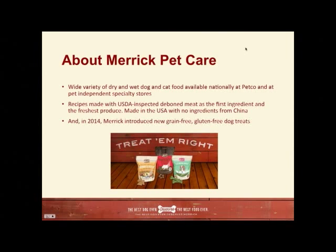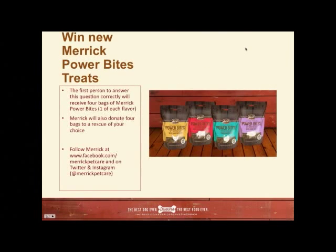In 2014, Merrick introduced new grain-free, gluten-free dog treats. My dog Kamba loves them. They're going to be giving away, in the course of our program — we're going to ask a question, and the first person to answer correctly will win four bags of Merrick Power Bites, one in each flavor. Plus, Merrick will donate four bags to a rescue of your choice. Make sure to follow Merrick on Facebook at Merrick Petcare, and follow them on Twitter and Instagram.